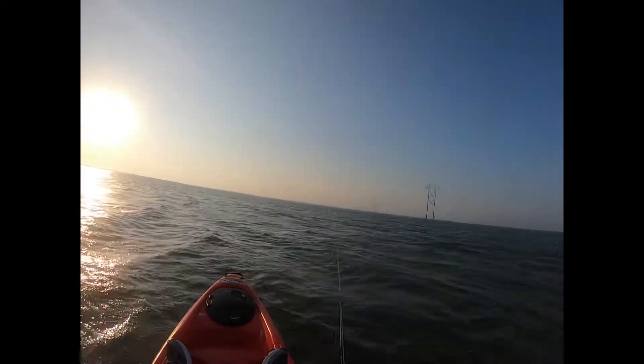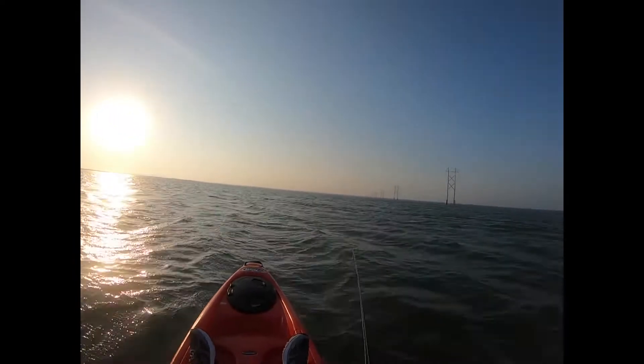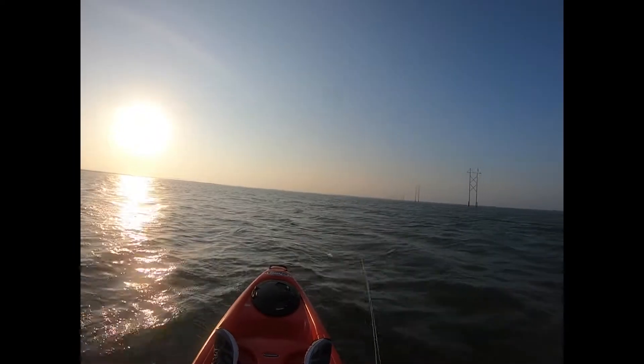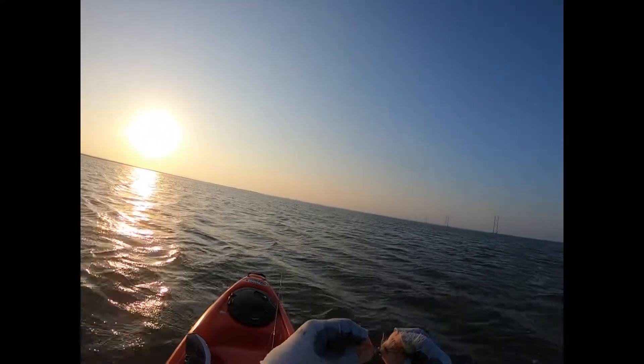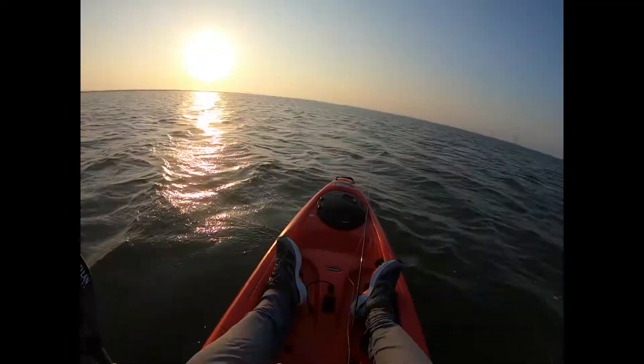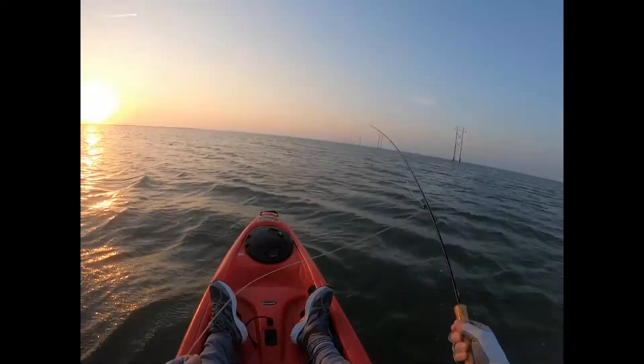We've blown clear across this bay already. Even with the Bronx now, we're moving along at a pretty good clip. Going back to my tried and true — it always seems to deliver, so what's the point in changing?